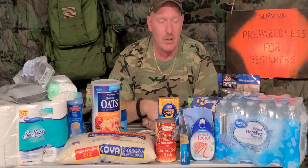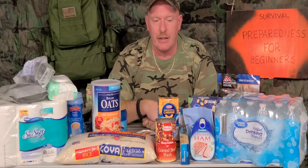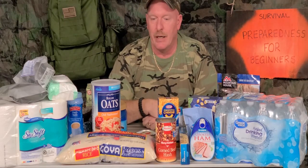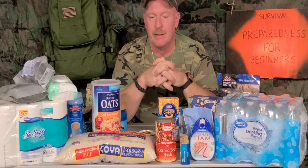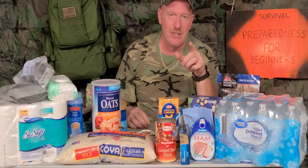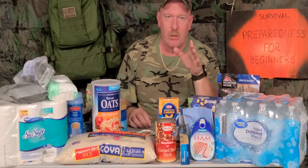Everybody just needs to have patience — we will get through this, this isn't the end of the world. Take a deep breath, and if you have to go to the store, have patience. My name is Charles, this is Survival Preparedness for Beginners, and I hope everybody stays safe. If you do go out, make sure you're cleaning the carts and being aware of your surroundings. On that note, I'll catch you on the flip side.